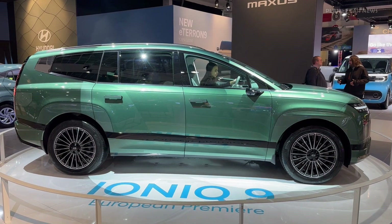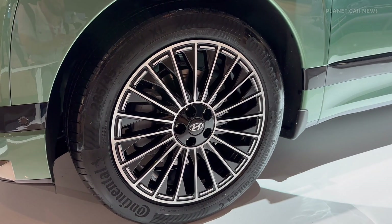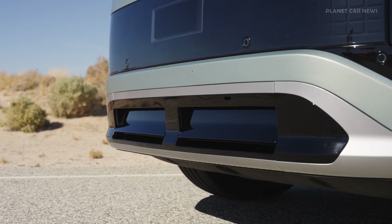The vehicle's sleek silhouette is defined by a smooth, curved roofline, optimizing aerodynamics with a low drag coefficient of just 0.259cd when equipped with digital side mirrors.